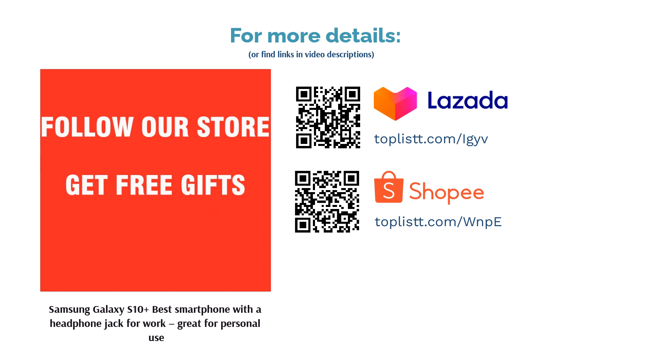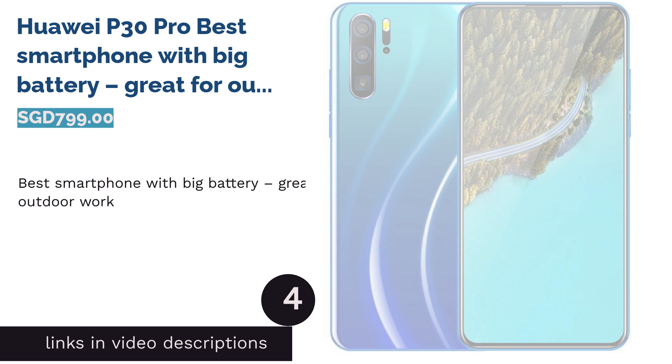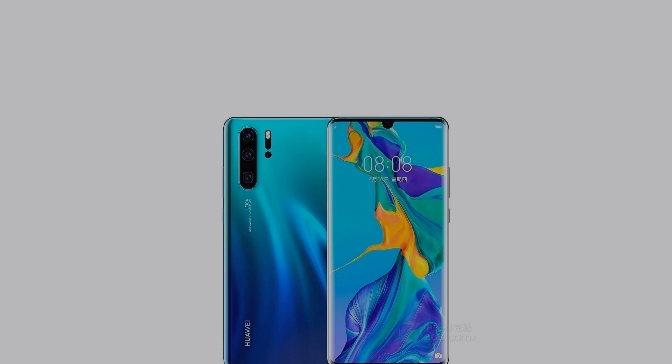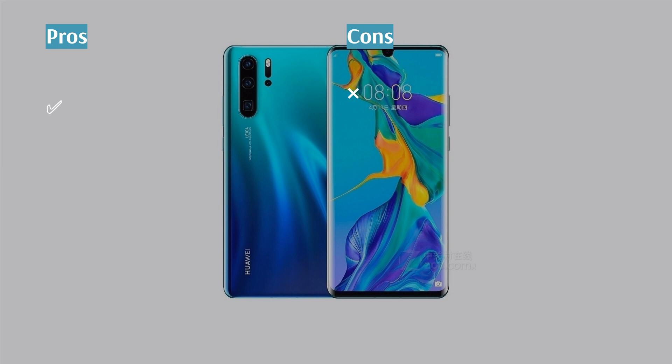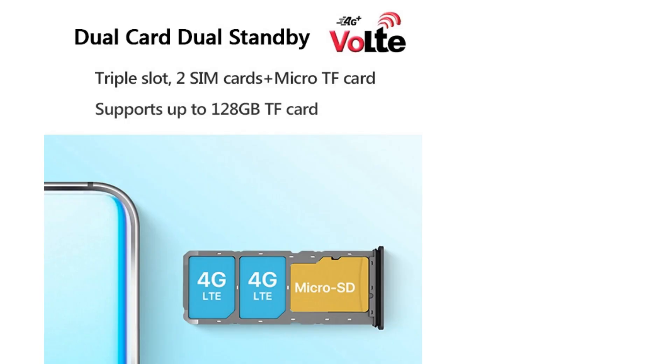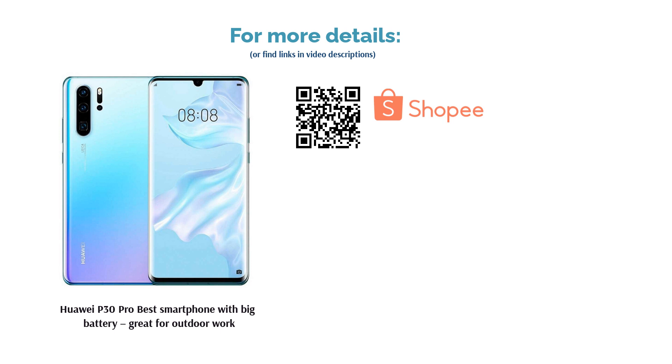The next product on our list is the Huawei P30 Pro, Best Smartphone with Big Battery, great for outdoor work. The Huawei P30 Pro is known for breaking the boundaries of smartphone photography thanks to its Leica quad camera system. It also uses the Kirin 980, the world's first 7nm chipset, and 8GB RAM, making it a powerhouse. Moreover, the phone can last a whole day outside due to its 4,200mAh battery and intelligent power-saving technology.